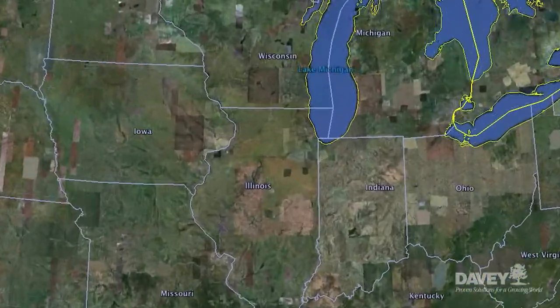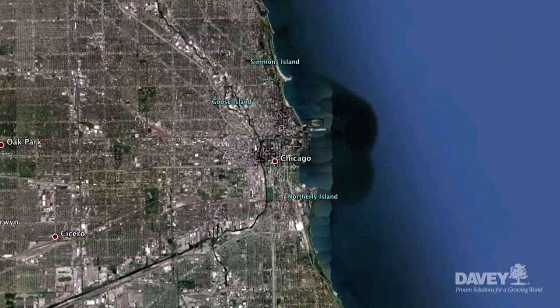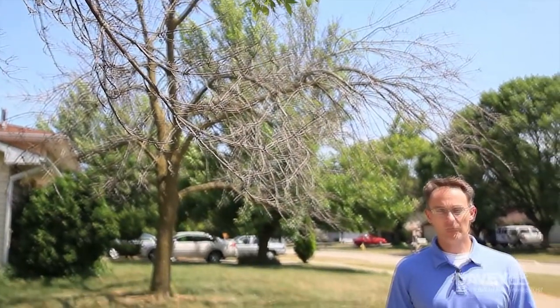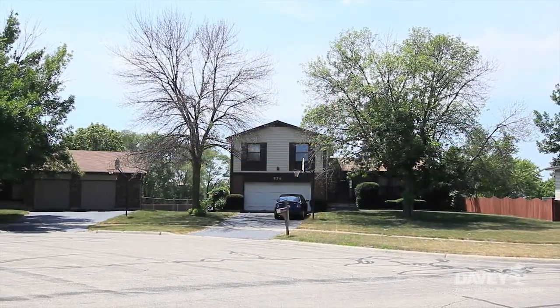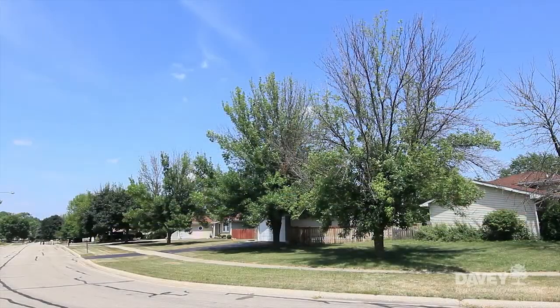Let me give you some visual context. The Chicagoland area is one region currently battling this pest, so we'll look at the problem on three different sites. We're now in a suburb where a large number of ash trees have come under pressure from the Emerald Ash Borer. As you'll notice, there are several dead trees nearby, and many other trees are in advanced states of decline. The presence of Emerald Ash Borer here is obvious.